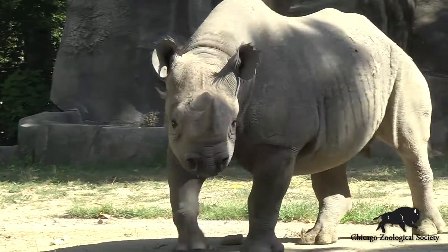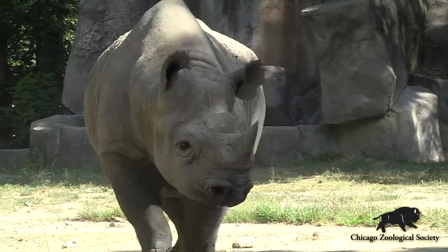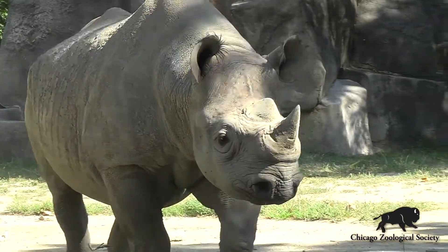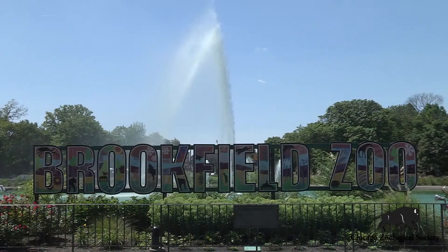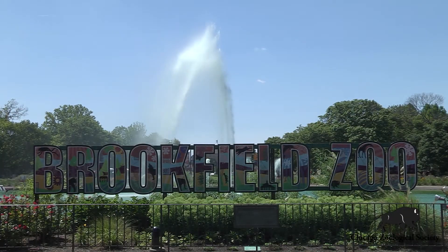In addition to trimming their horns for U.S. Fish and Wildlife, sometimes we trim their horns for other reasons, just for their own health. Sometimes they'll get too long and pointy, and maybe they'll start splintering, so we'll trim them back a little. Brookfield Zoo is dedicated to the conservation of animals across the globe, and working with U.S. Fish and Wildlife on this project helps to fulfill that mission.